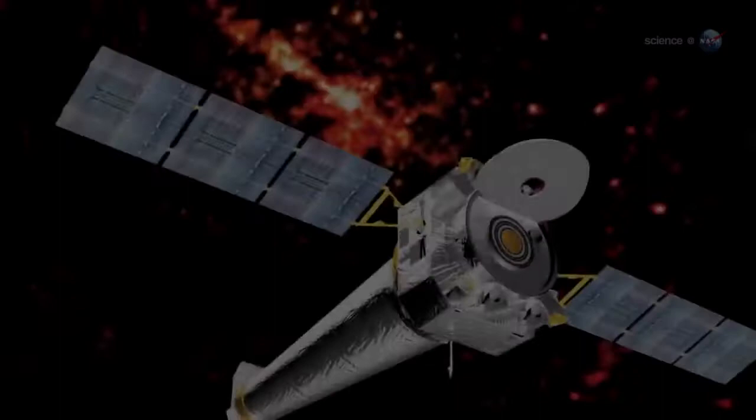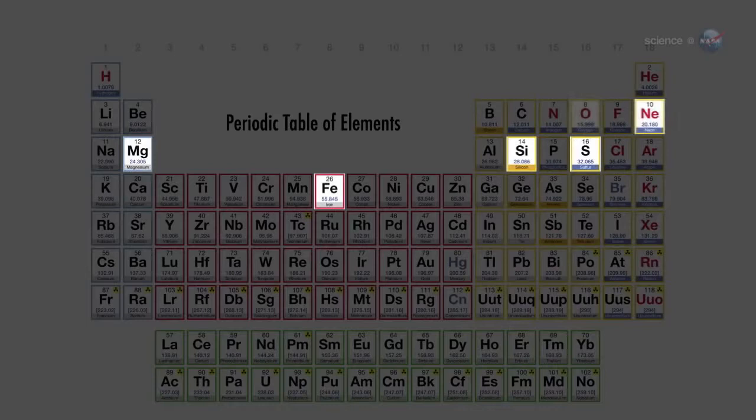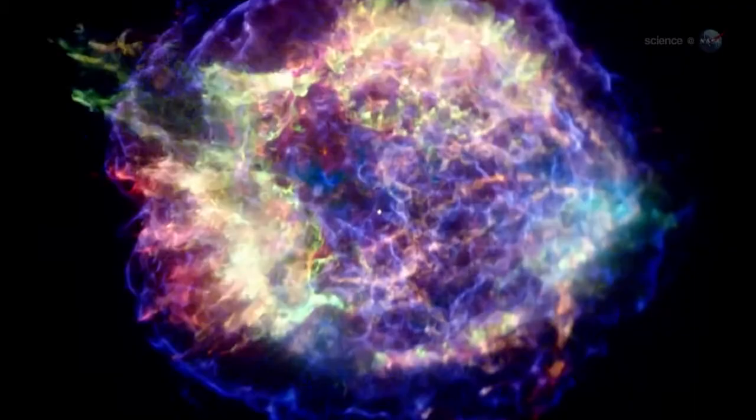The researchers scanned CassA using Chandra's advanced CCD imaging spectrometer. This revealed concentrations of iron, sulfur, silicon, magnesium, neon, and oxygen. Comparing a chemical model of the original star to the actual distribution of elements seen today, they realized something amazing: when the star exploded, it turned itself inside out.